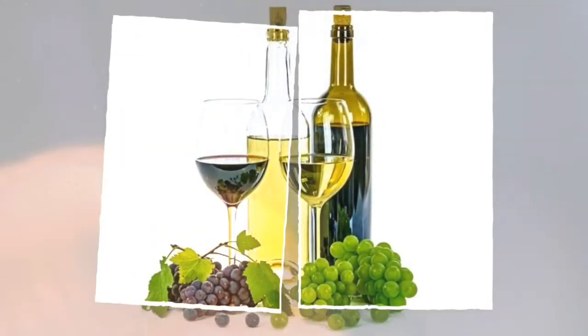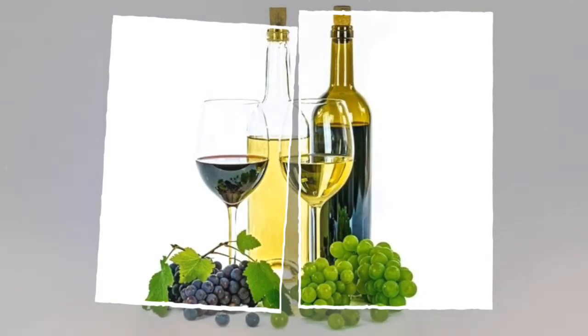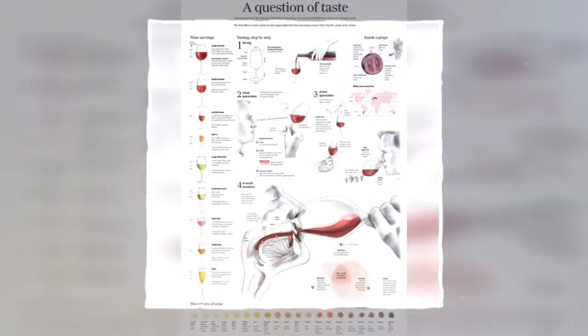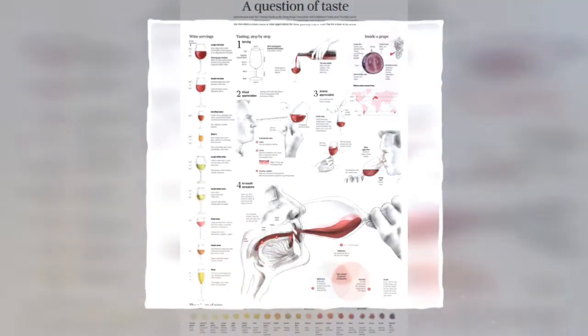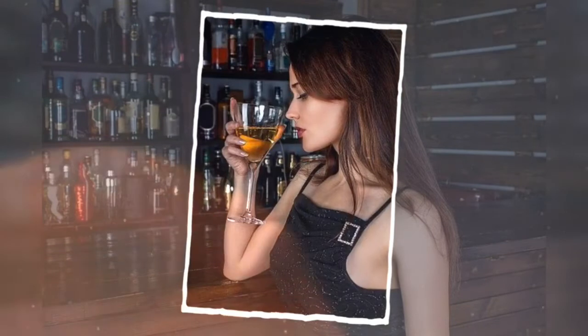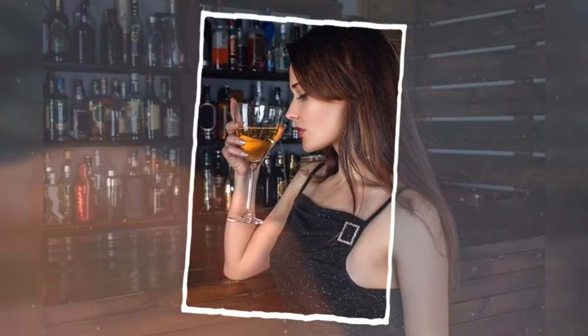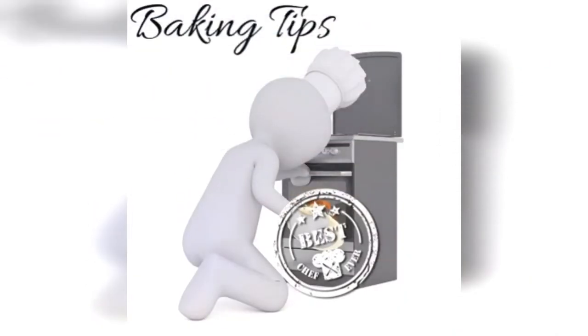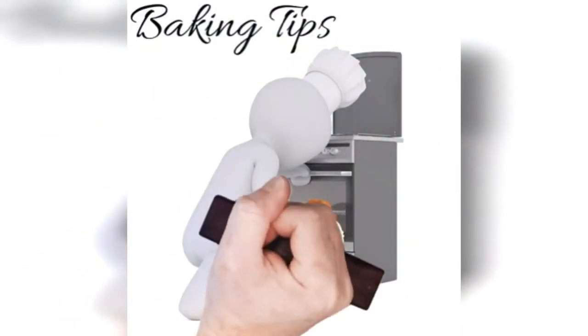When you go to smell the wine, stick your nose all the way into the glass, close your eyes, and breathe in deep. Think about what scents you're picking up — there are no wrong answers. If it's a white wine, you might smell bananas, lemon rind, or pineapple. If it's a red wine, you may smell prunes, cherries, strawberries, peppers, plums, or tobacco. Your brain can only pick up scents that are in your memory, which is why ten people smelling the same wine may identify ten different things.